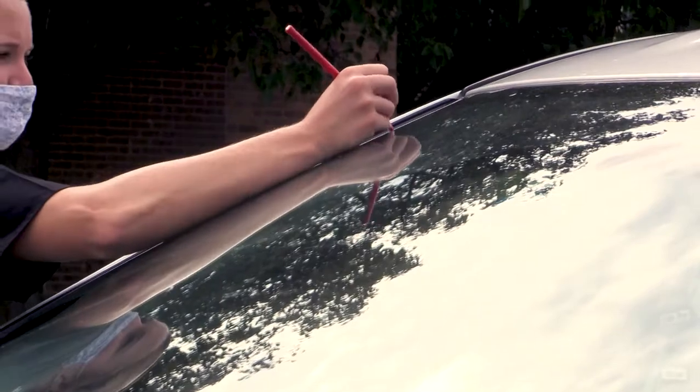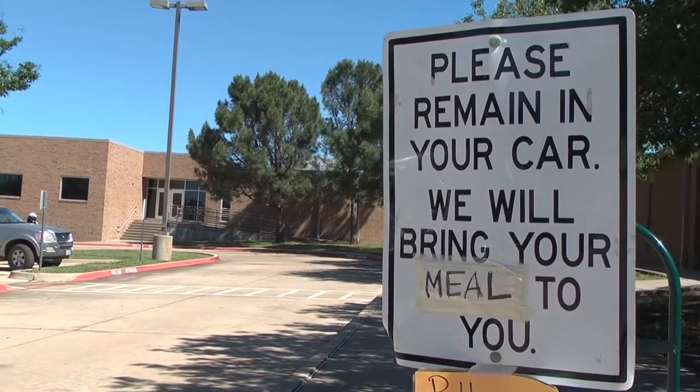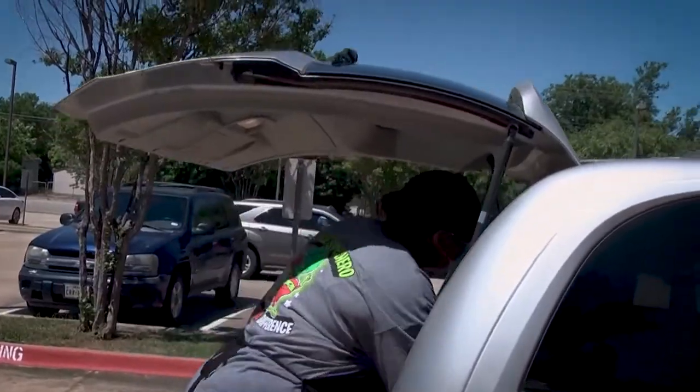Once payment is complete, a staff member will mark the vehicle window with the number of students to be fed. You will then proceed to the next station, and staff members will place the number of meals requested in the trunk of your vehicle. Once the trunk is closed, you are free to drive away.